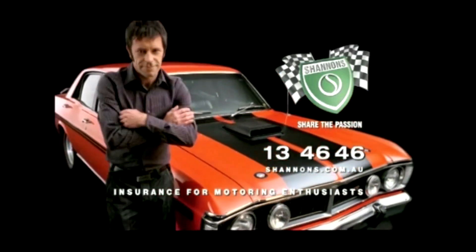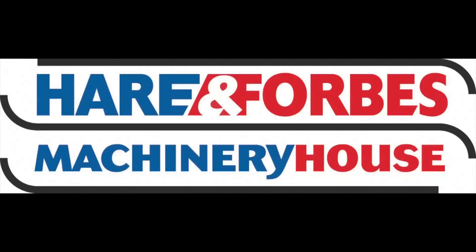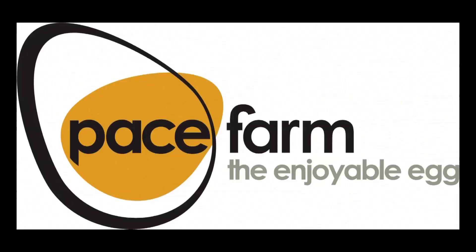Classic Restos is proudly brought to you by Shannons, insurance for motoring enthusiasts, Hare and Forbes Machinery House and Pace Farm. It's been a while since Route 66 has featured on the show. It's 2,448 miles of American highway history across eight states and three time zones, and you're about to see more highlights on this week's episode of Classic Restos.